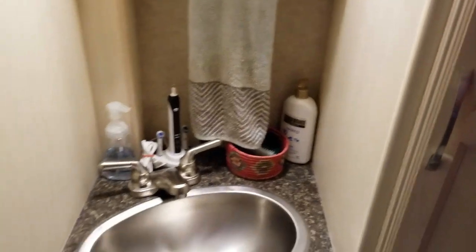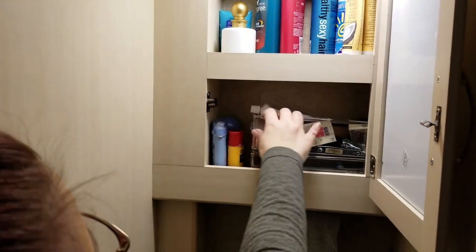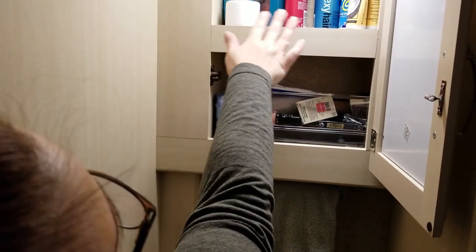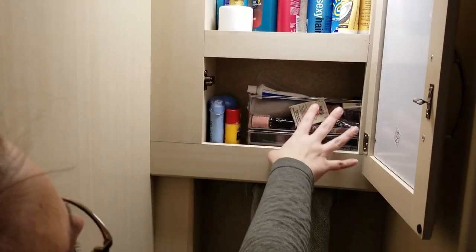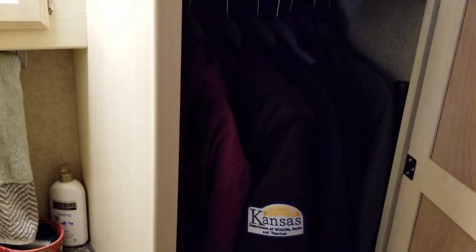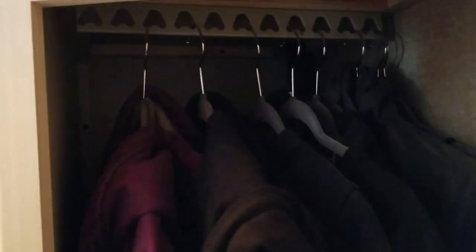I'll let Matt go into the bathroom because we can't really both fit in there. You have to come up with storage solutions — I found this organizer at Menards for fingernail polish, clippers, and beauty stuff. That really cleaned up the cabinet a lot. This is our coat closet right now since it's wintertime. I saw a hack on another YouTube video where you use a shower suspension bar with S-hooks to give more sliding room for hangers — we're going to do that in the future.